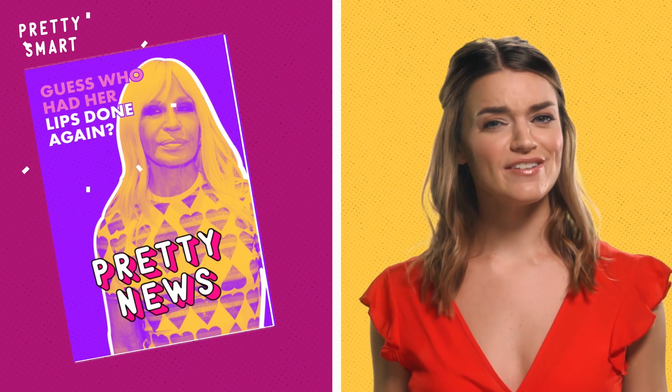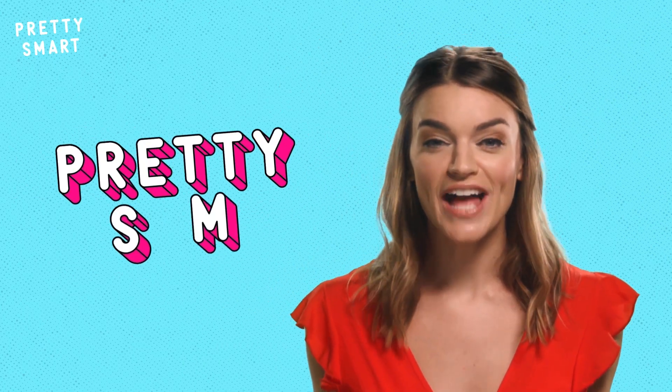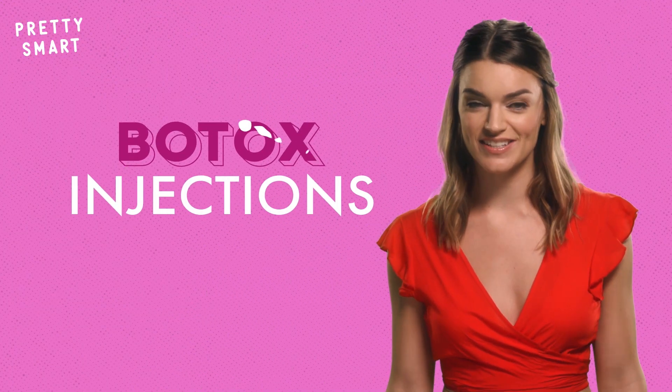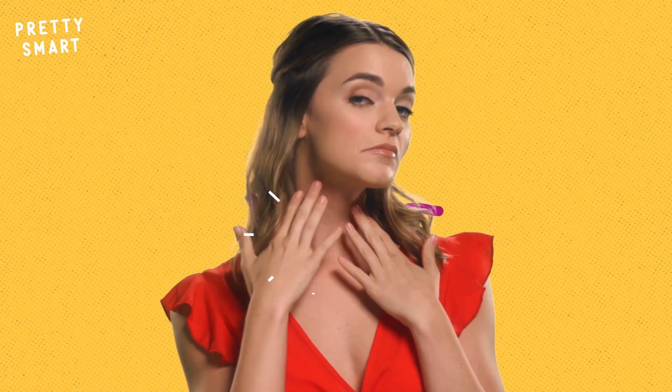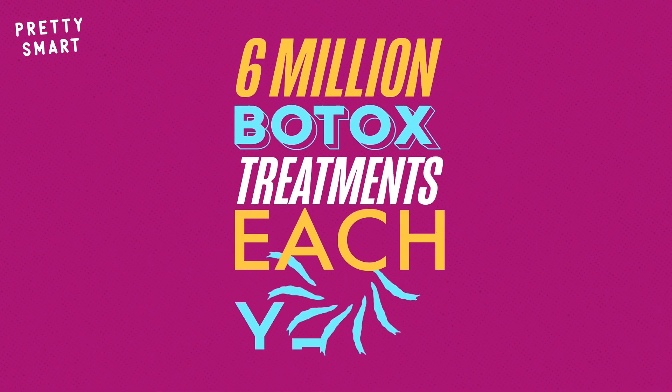Celebrity gossip blogs and tabloids are never not filled with stories of who got work done. Spoiler alert: they've all had work done. All of them! A cosmetic pick-me-up that's damn near universal at this point is Botox injections. It's the most popular non-surgical cosmetic treatment in America, among both stars and normies, with over six million Botox treatments administered each year.